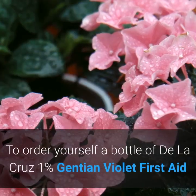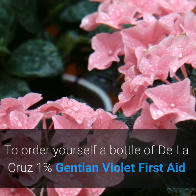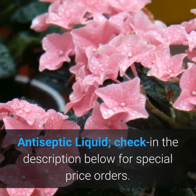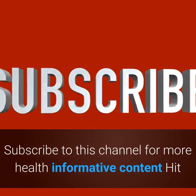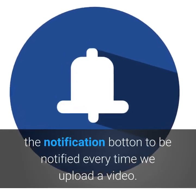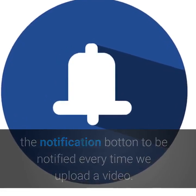To order a bottle of De La Cruz 1% Gentian Violet First Aid Antiseptic Liquid, check the description below for special price orders. Subscribe to this channel for more health informative content and hit the notification button to be notified every time we upload a video. Thank you.